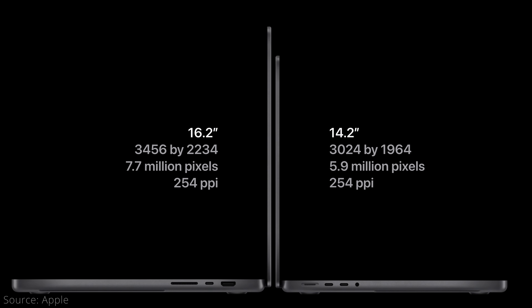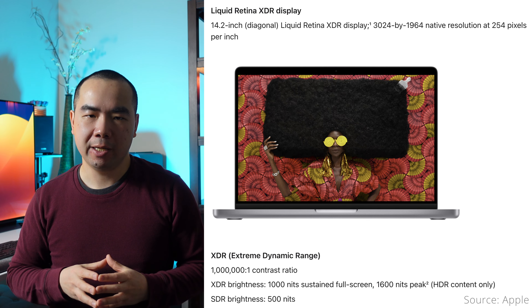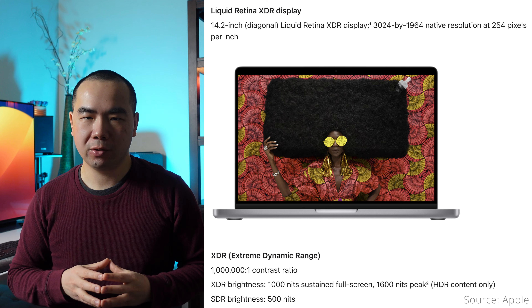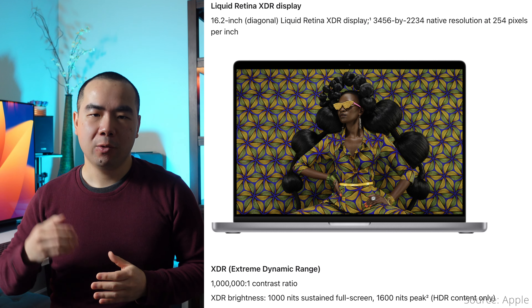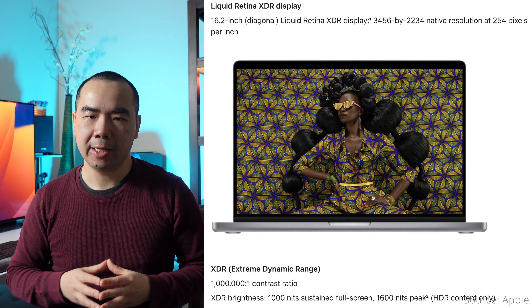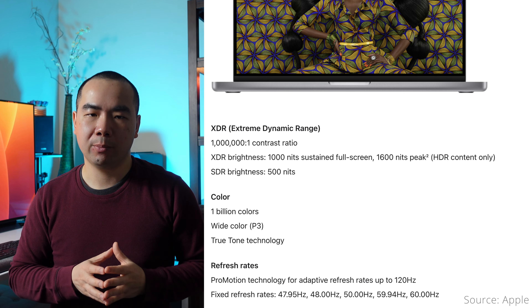One of the reasons I thought I would like the 16-inch MacBook Pro more is because of the larger display. The 14-inch model has a 14.2-inch Liquid Retina XDR display with a 3024x1964 resolution at 254 pixels per inch. The 16-inch model has a 16.2-inch display with a 3456x2234 resolution at the same 254 pixels per inch. Both have great colors, contrast ratios, and ProMotion support for refresh rates up to 120Hz.